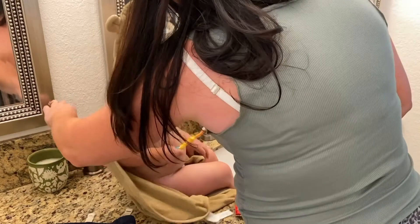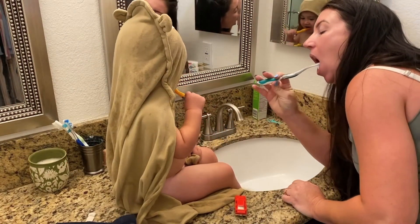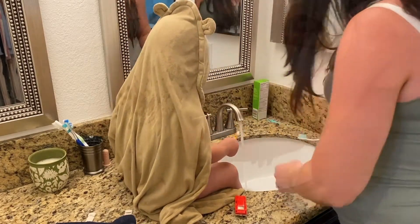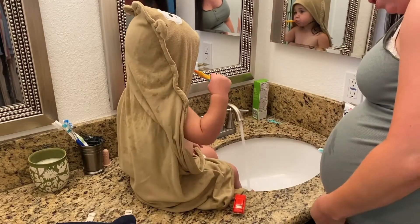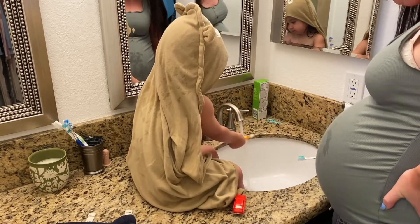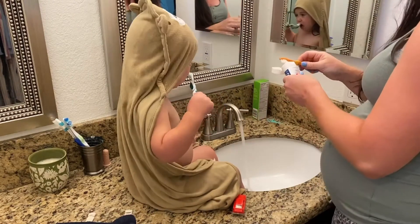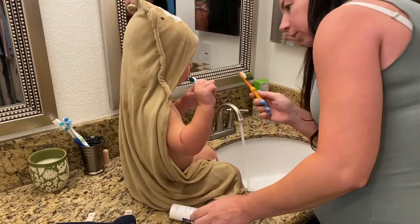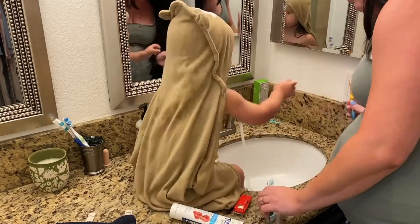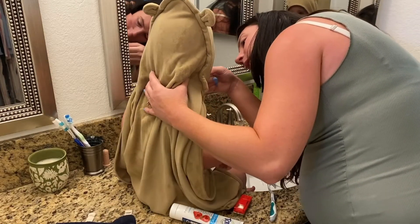We usually watch Elmo's brushing teeth song on YouTube while we do this part of our bedtime routine, but because I'm recording this on my phone I couldn't play it for him — though he didn't really seem to mind anyway. You can see here where he really starts to push back and not want me to brush his teeth. If you have any tips on how to get your toddler to let you brush their teeth, I would really appreciate them — just leave them in the comments.